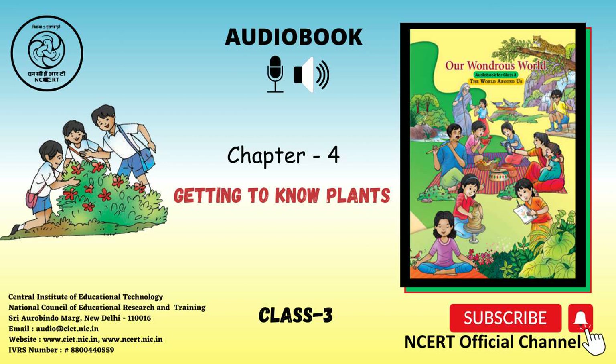Some climbers even take their food from the plant on which they climb. The pictures of three climbers are given here: money plant, jasmine, bottle gourd. The pictures of two creepers are: watermelon and pumpkin.